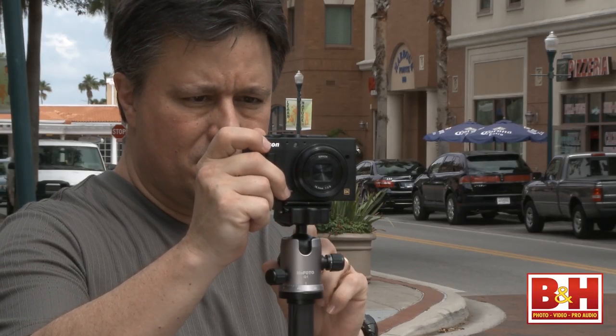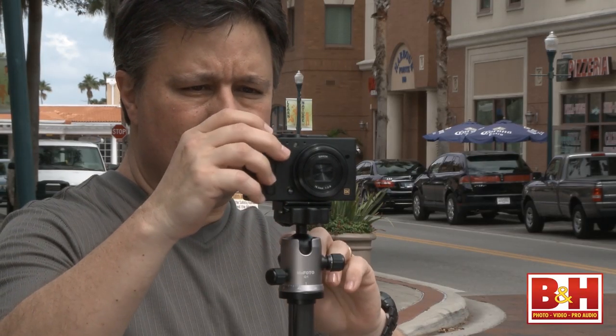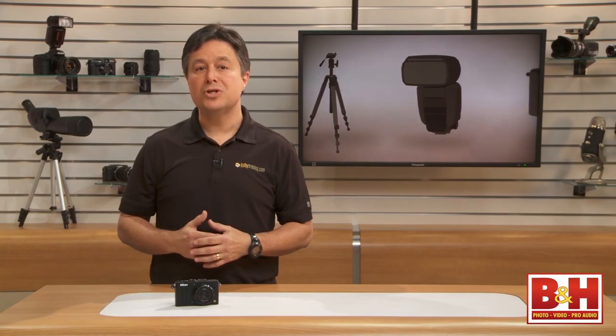It can be great for landscapes, but you'll probably want to put it on a tripod because there's no vibration reduction built in. And you'll need to pick up a compatible wireless remote because there's no port for a cable remote shutter release.